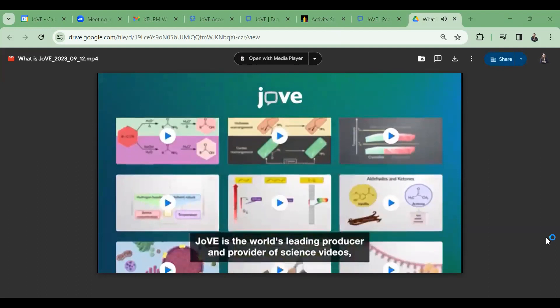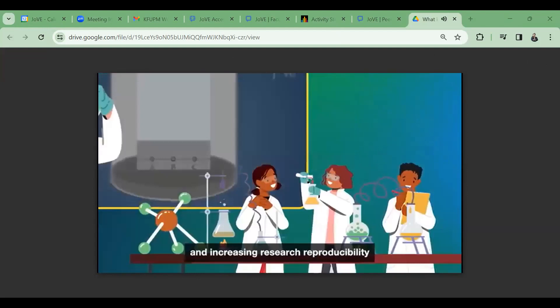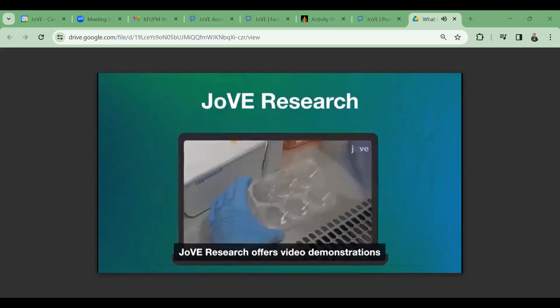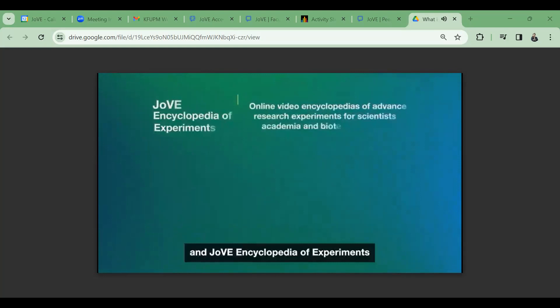Jove is the world's leading producer and provider of science videos, with a mission to improve scientific research and education. Jove's videos help teach science practicals effectively in the classroom, improving student engagement and increasing research reproducibility and productivity. Jove Research offers video demonstrations of novel and gold standard research methods, including the peer-reviewed Jove Journal in 13 disciplines and Jove Encyclopedia of Experiments.